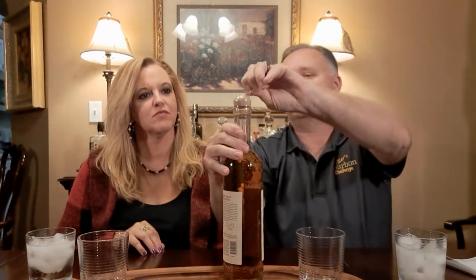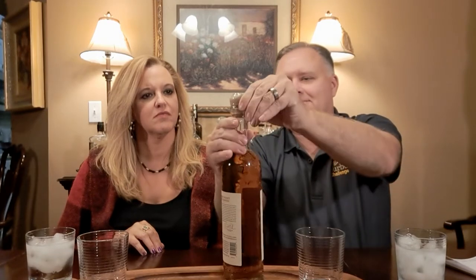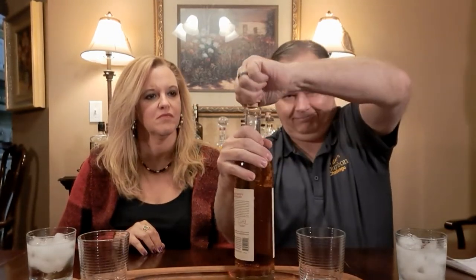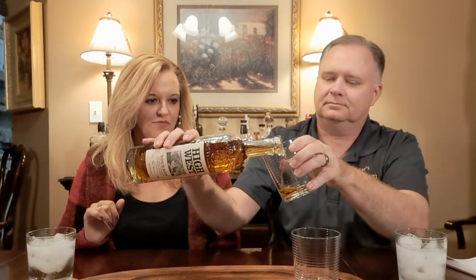Oh yeah — it's got that classic bourbon smell that we like. It really does. Nice pour — let it breathe just for a second.